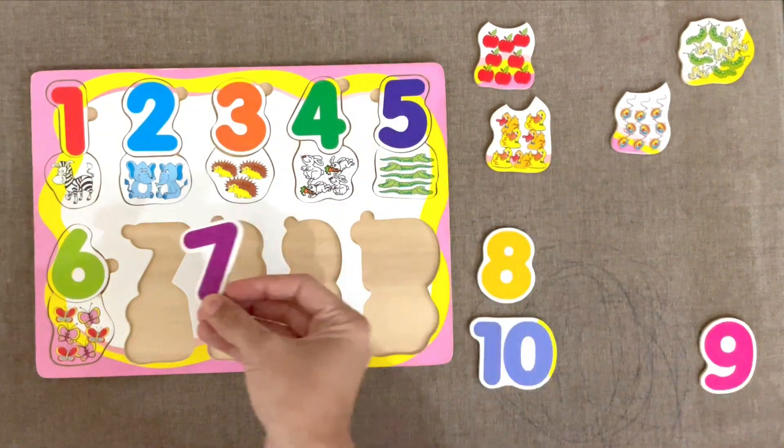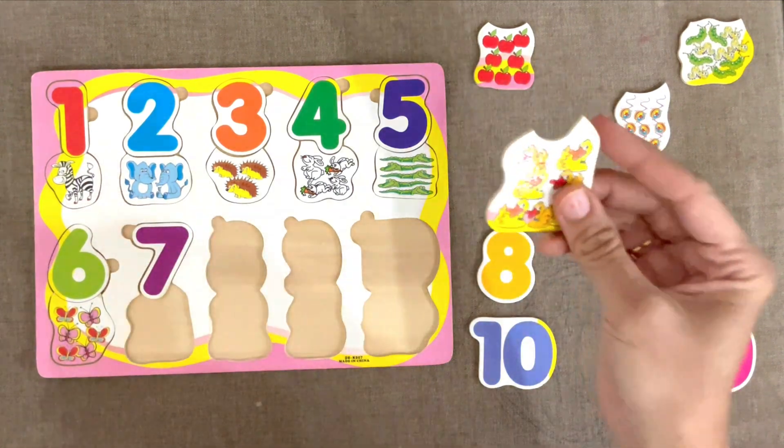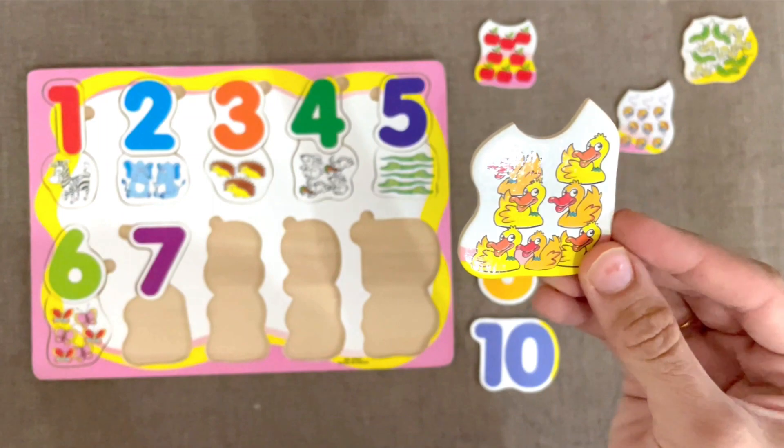7. We already counted these ducks. These are 7.